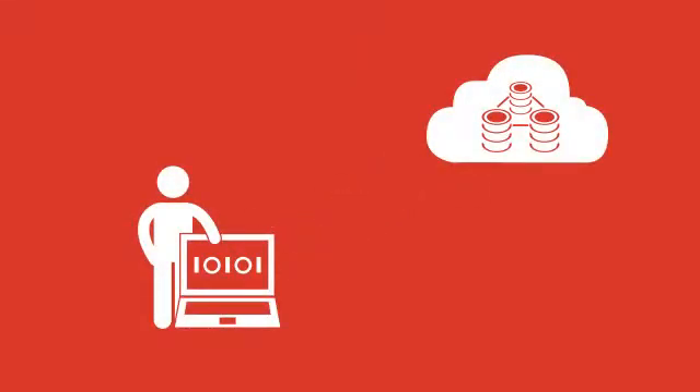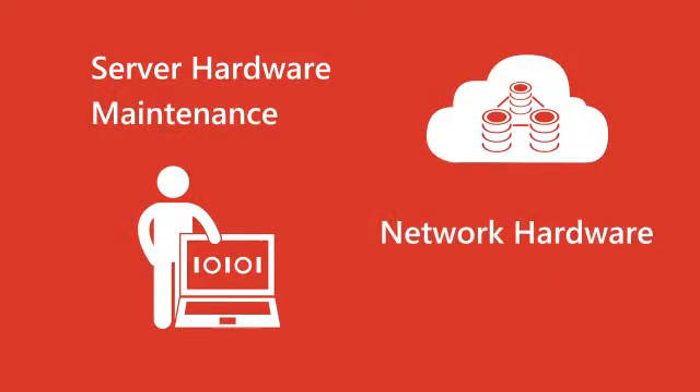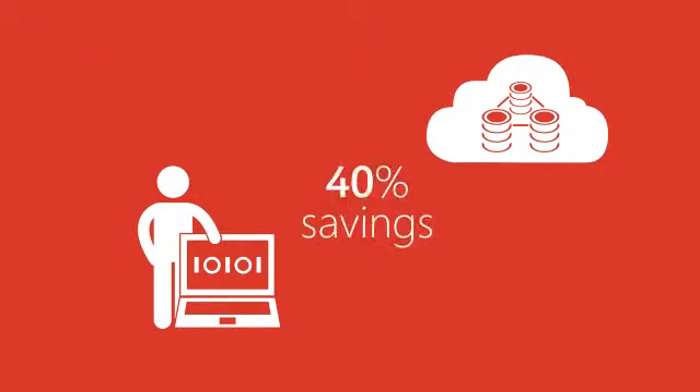With Windows Azure, you maintain control of your company applications and data in-house while leveraging the cloud to greatly reduce the large overhead costs associated with server hardware and maintenance, network hardware, data storage, and more. In fact, expenses can be 40% less than the cost of operating a private cloud in a co-location facility.